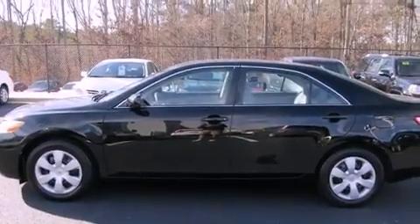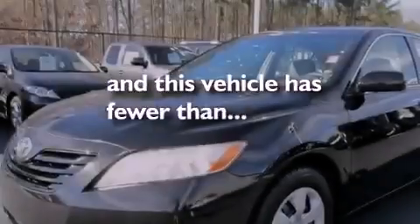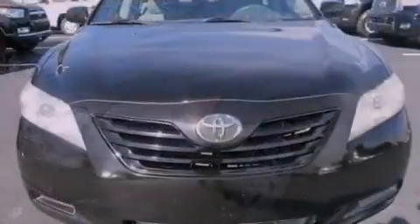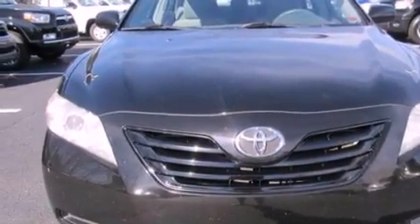Full power accessories, and this vehicle has fewer than 56,000 miles on the odometer. With an EPA estimated rating of 31 miles per gallon on the highway, this automobile is clearly a fuel-efficient choice.